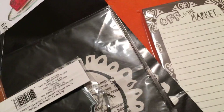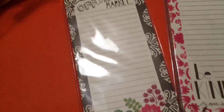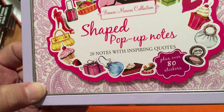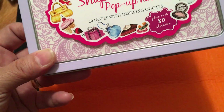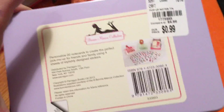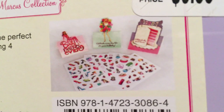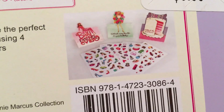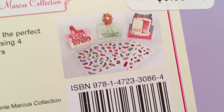Then I went to Tuesday Morning — didn't find much, but a couple of goodies. There are these shaped pop-up notes: 20 notes with inspiring quotes plus over 80 stickers. I wasn't sure what they were at first, but when I saw they were 99 cents I grabbed them. It's sealed so I can't open it with one hand, but the cards pop up and there are different sticker sheets. I'll open one in a second video so you can see them.